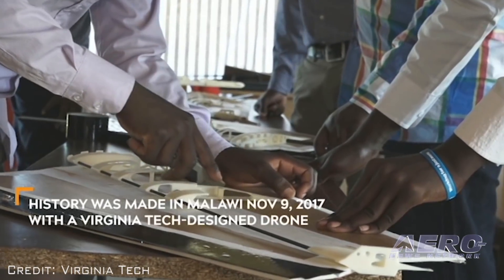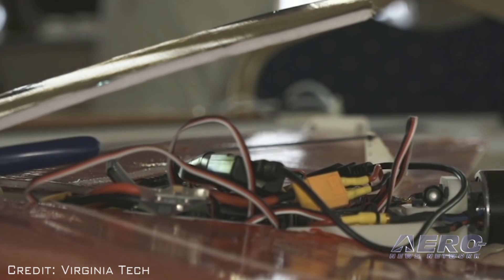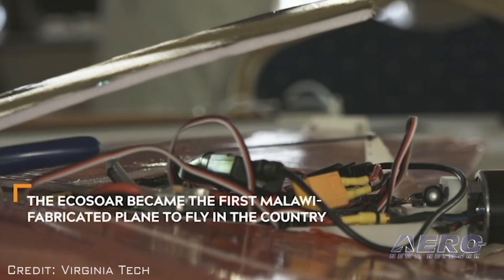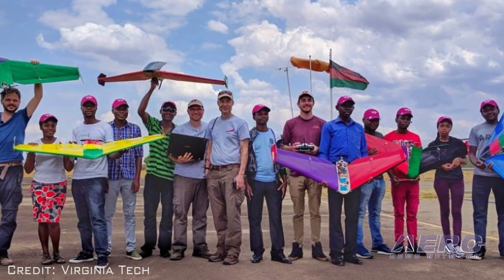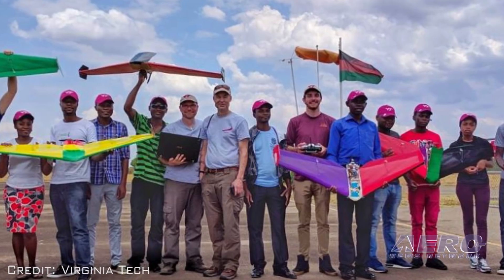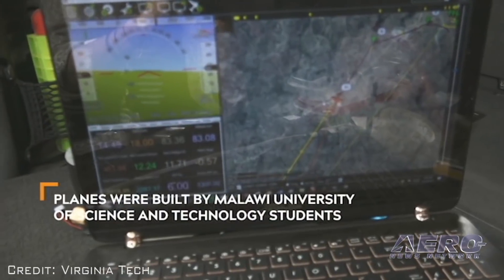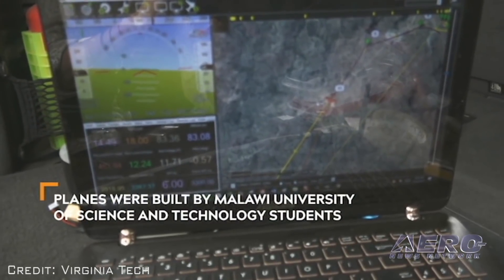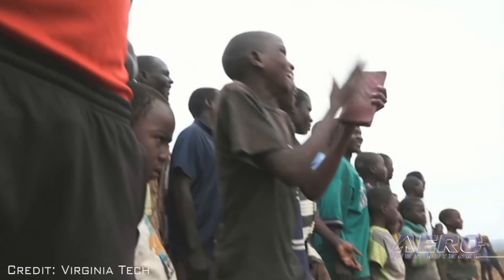ECOSOR was built by a team of Malawian students from the Malawi University of Science and Technology. Virginia Tech graduate students Zach Standridge and James Donnelly, along with Associate Professor of Mechanical Engineering Kevin Kochersberger, supervised the Malawian students while they built the aircraft. As part of a two-day fabrication workshop, 13 students from across the country built five ECOSOR UAS. After a day of flight testing, an ECOSOR UAS was launched to conduct its beyond-line-of-sight delivery flight in front of hundreds of villagers.